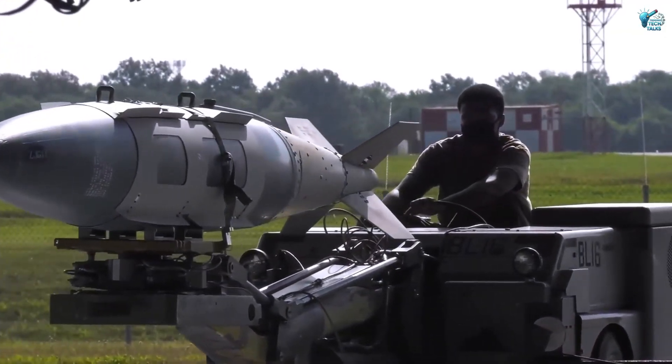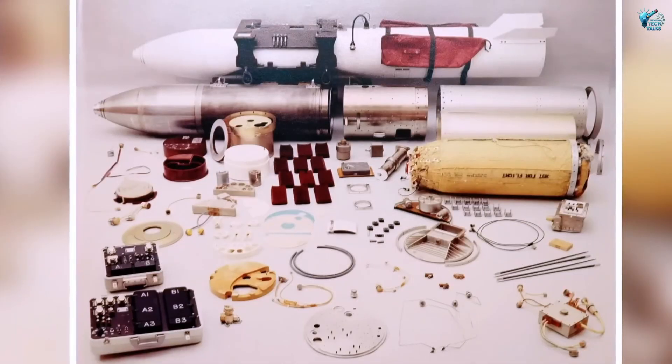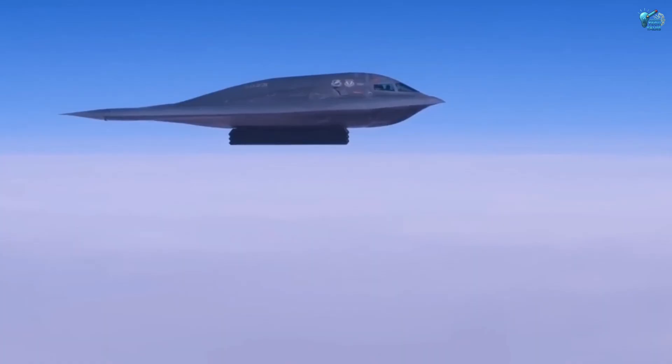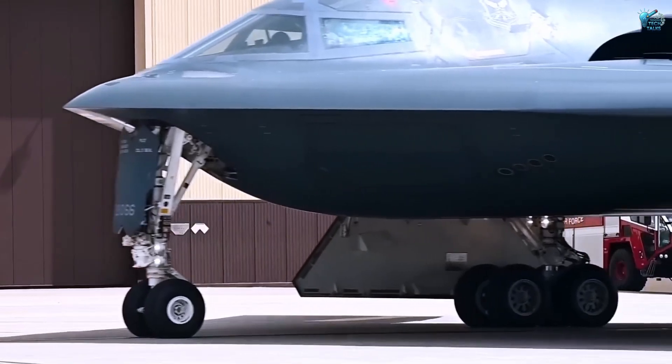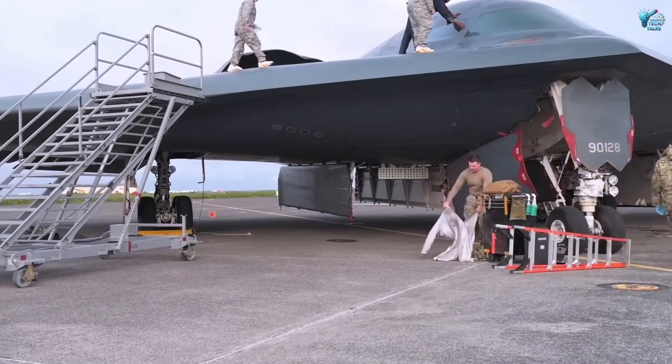Capable of carrying an immense payload of precision-guided munitions, including JDAMs and Bunker Buster nukes, the B-2 combines range, stealth, and overwhelming destructive capability. It's not just an aircraft — it's a specter in the sky, a silent, powerful testament to military technology at its apex.